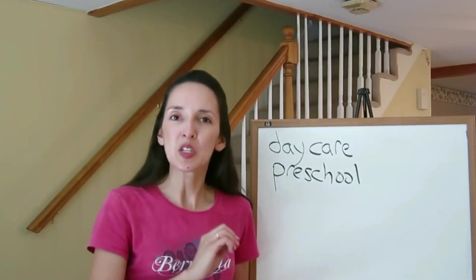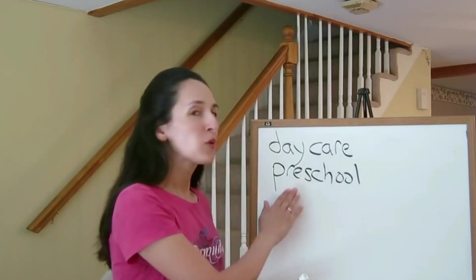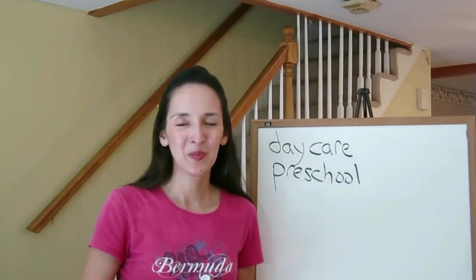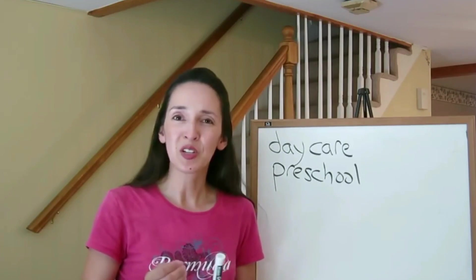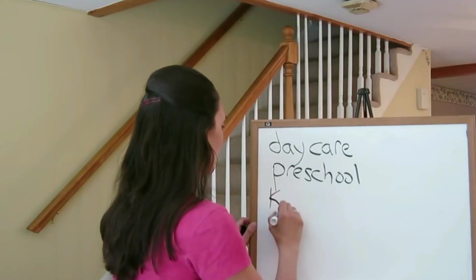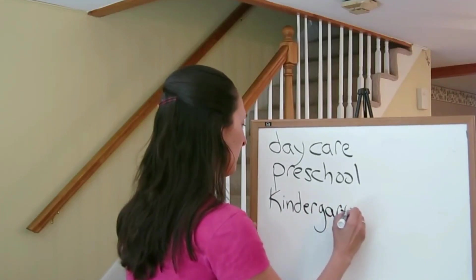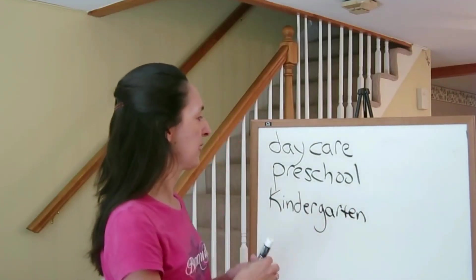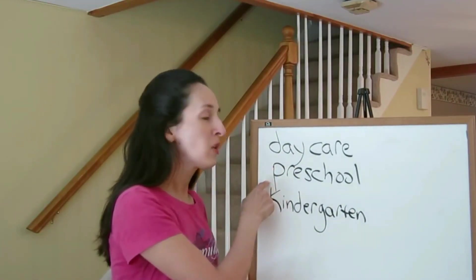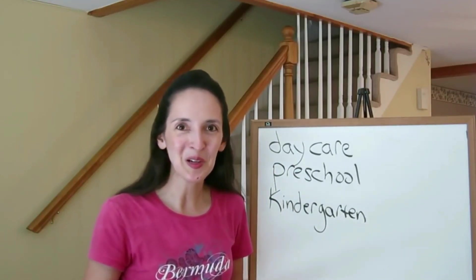Preschool in the US is not mandatory — it's not required. Preschool programs might be five days a week or just a few days a week. Once a child turns five, the child can attend kindergarten. A child in preschool is called a preschooler, and a child in kindergarten is called a kindergartner.